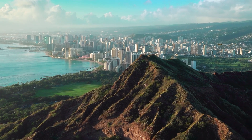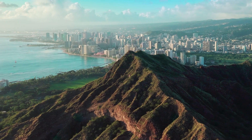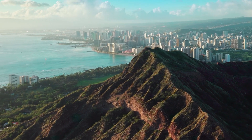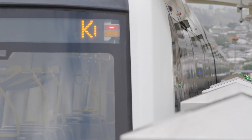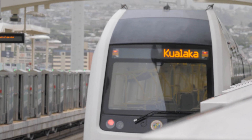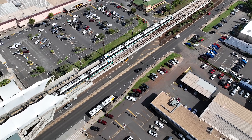It is the first of its kind in an autonomous system, all-electric, in the United States, on an island in the middle of the ocean, against the odds. The project that we are constructing here in Honolulu, the 20-mile system that goes all the way from the west side of the island to the east side — we are making history.